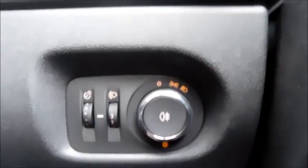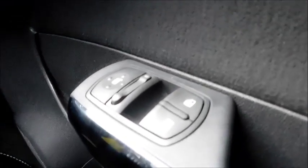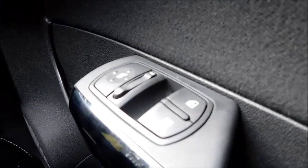Down here you will find your controls for your rear fog light and headlights, allowing you to set side lights or dipped beam. In the door you will find the usual features such as controls for your electric mirrors and also controls for your front electric windows.